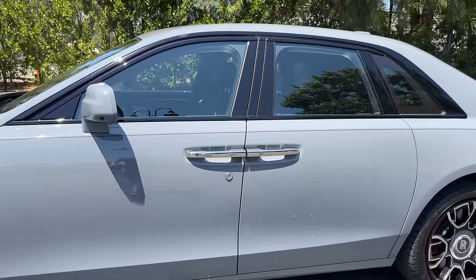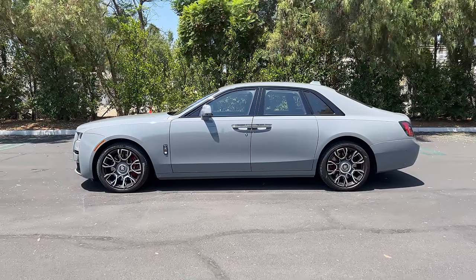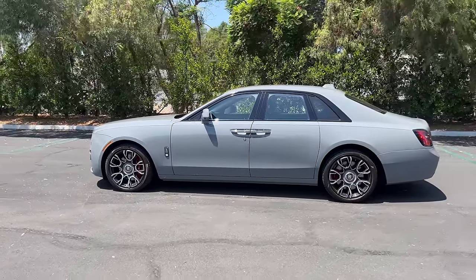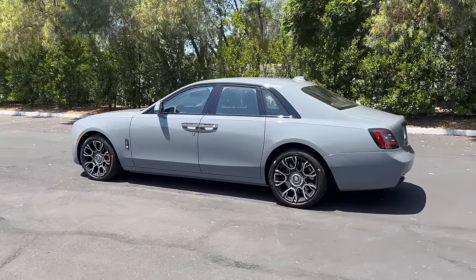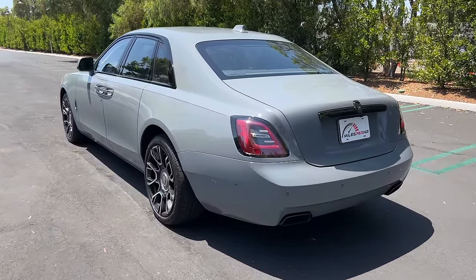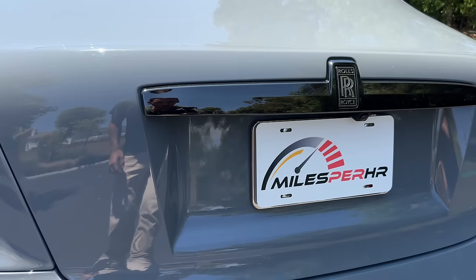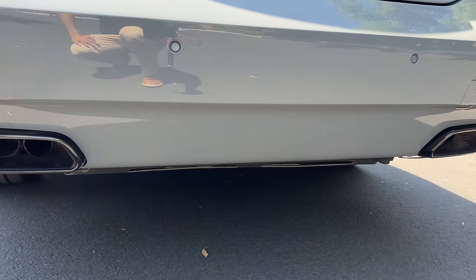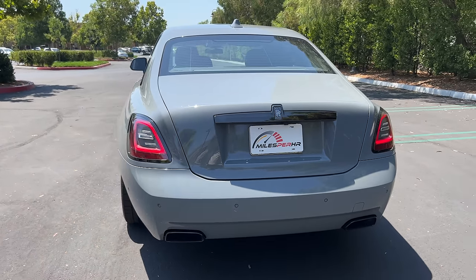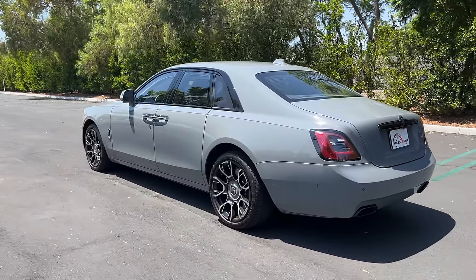You get this purple pinstripe as an option and black window trim. Stepping back to look at the profile, this long stately sedan — I don't know if the wheel design really does it for me. I'm feeling under the weather, so that's why my voice is low and I'm doing a lot of mouth breathing. At the back, more dark chrome for the darkened taillight housings, trunk adornment, and dual exhaust finishers with quad pipes within. This gray color and the dark chrome treatment do sell the stealthier, speedier side of the Ghost.